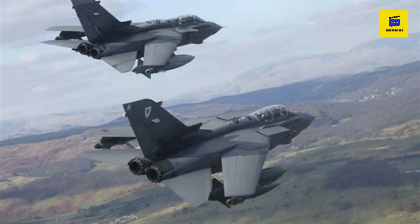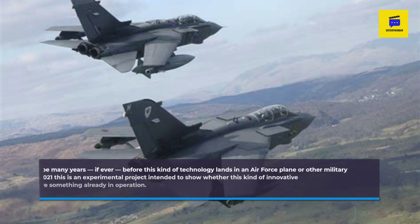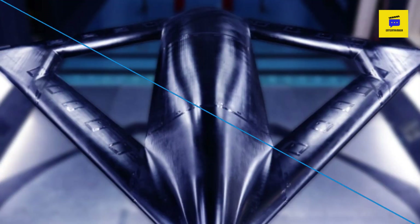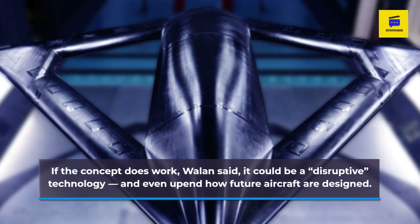It will be many years, if ever, before this kind of technology lands in an Air Force plane or other military aircraft. Wallon said in 2021 this is an experimental project intended to show whether this kind of innovative technology can work, not to improve something already in operation. If the concept does work, Wallon said, it could be a disruptive technology, and even upend how future aircraft are designed.